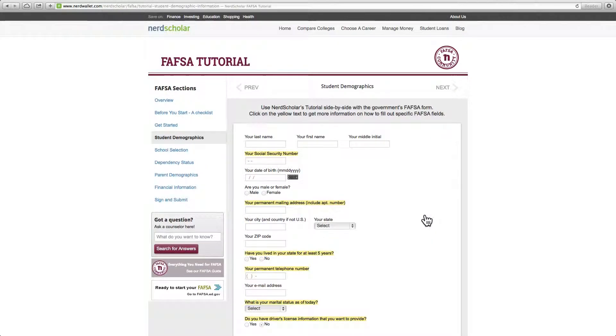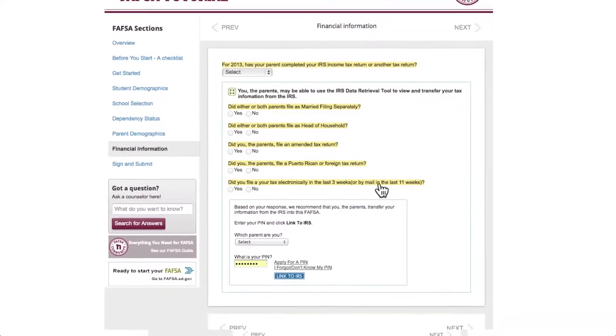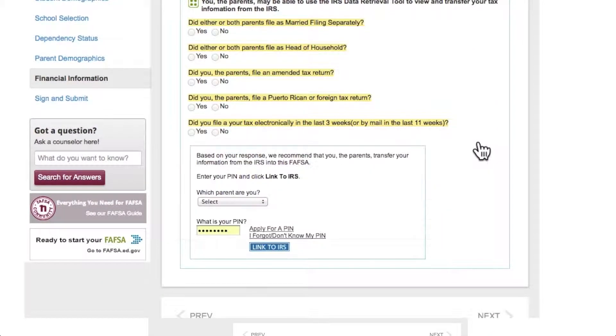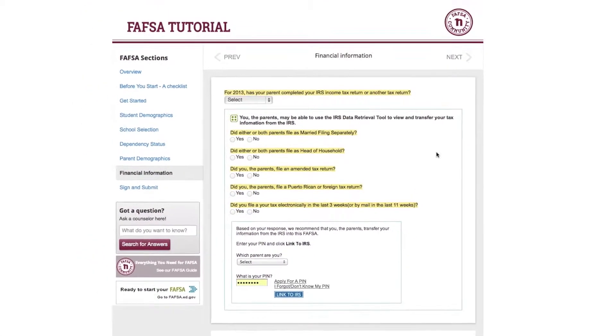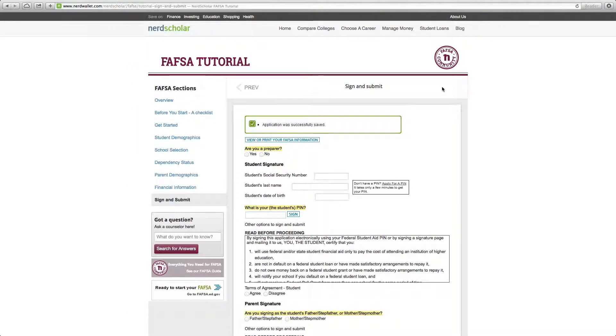Just continue to read through all the categories until you get to this page, which shows you — by clicking this question here — how and when to link directly to the IRS if you have already filed your taxes. Using your PIN, your tax info can be filled in automatically if you want, or you can just continue through the financial info pages to fill in the answers manually. When you get to this page, the student and parent both sign using their PINs, agree to terms, and then you are done.